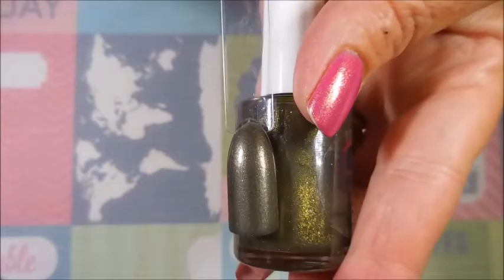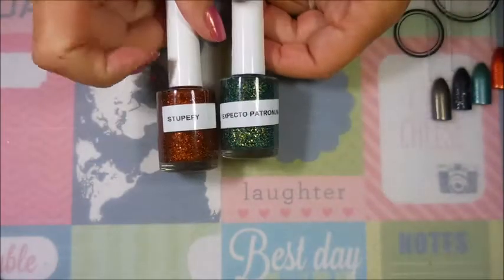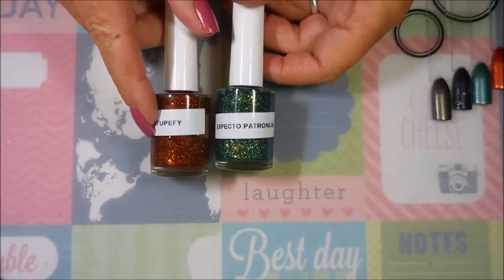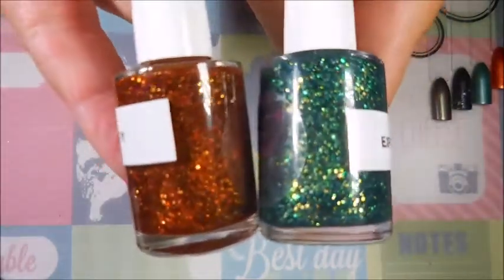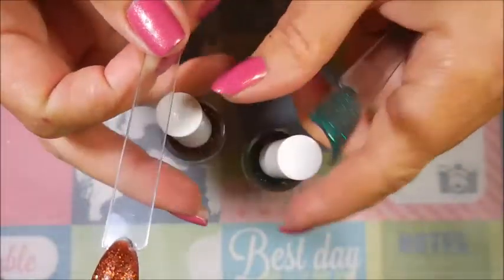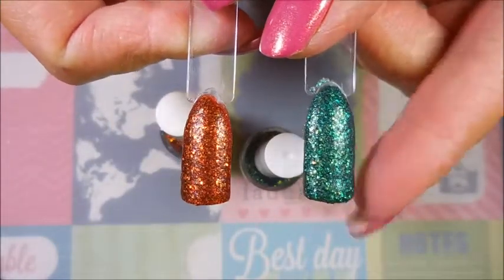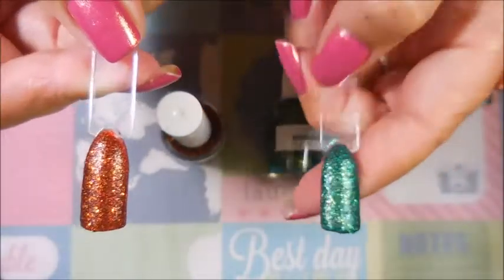Now the last two I'm going to show together — we have Stupefy and Expecto Patronum, and these are both crazy pretty. Loving these! Here are the swatches side by side — this is Expecto Patronum.